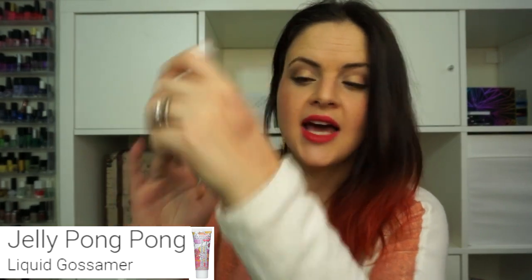The last thing from my November bag was the Liquid Gossamer by Jelly Pong Pong Cosmetics. I'm not a big fan of this. I feel like if you use it with a stippling brush it tends to blend better into the skin, but I like to use my highlighter with my finger and I felt like it just sat on top of my skin. I wouldn't recommend purchasing this unless you have a stippling brush to go with it. But if you can get it to work, it is very beautiful.